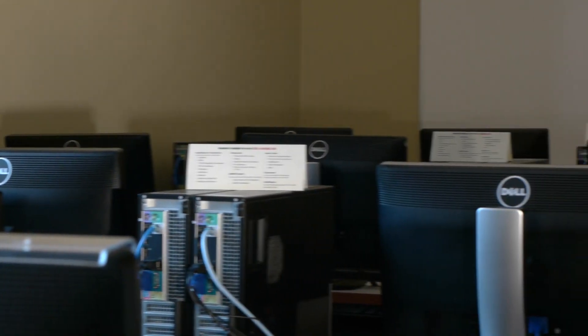In addition to that, we have 12 computers that students from the English classes, their math classes, or if they just want to come in and check their email, can use.